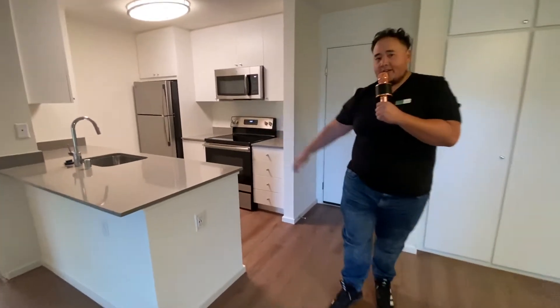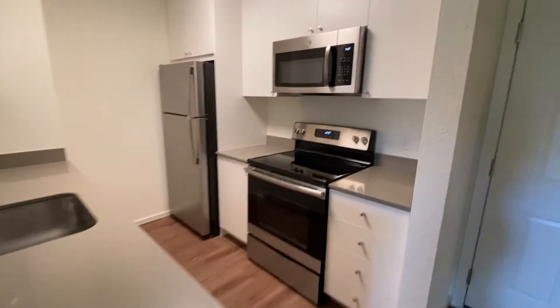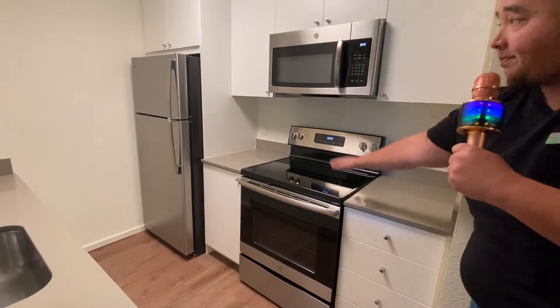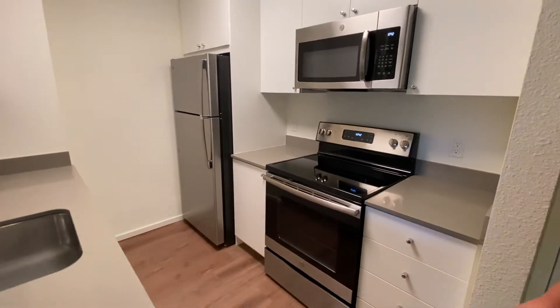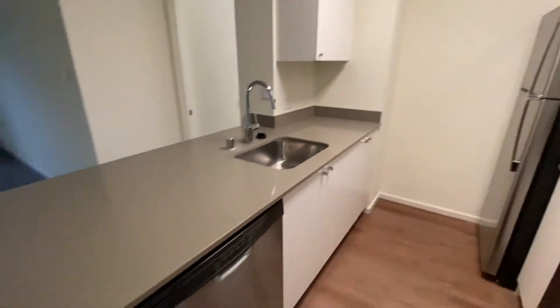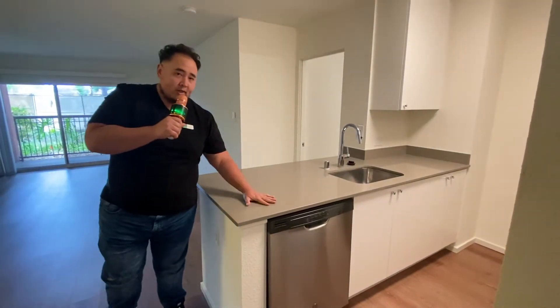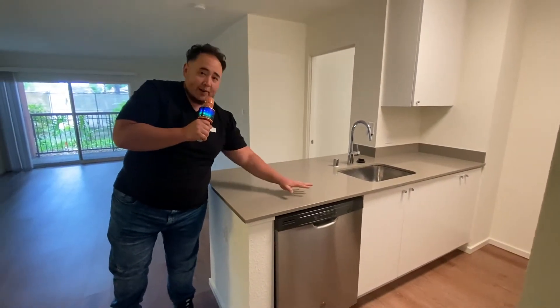Take a look at the kitchen here. This is all brand new appliances. We've got the stove top right here, glass top, stainless steel appliances. The countertop is coarse, a nice gray neutral color here. You can spill, wipe it up. I like that color right there.